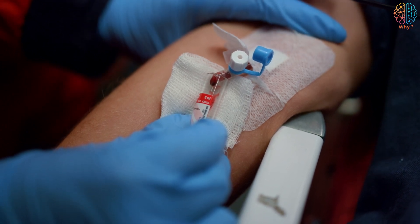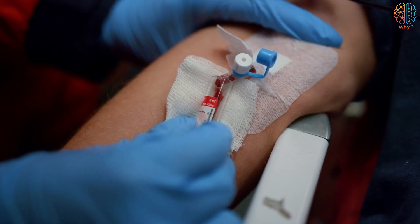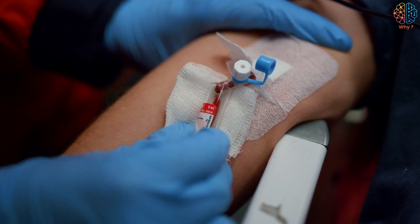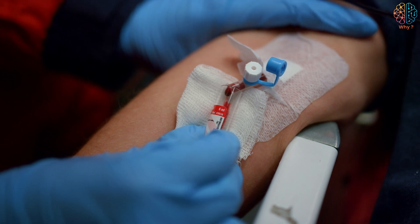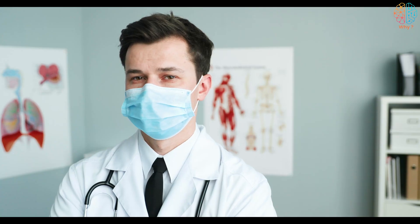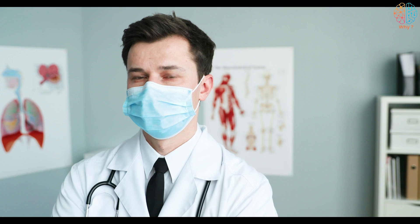In the end, the blood in the veins is dark red, but appears green due to the interaction of light with the skin and the properties of the veins. This is usually nothing to worry about, but if you notice any sudden changes in the appearance of your veins or feel pain, you should consult a doctor immediately.